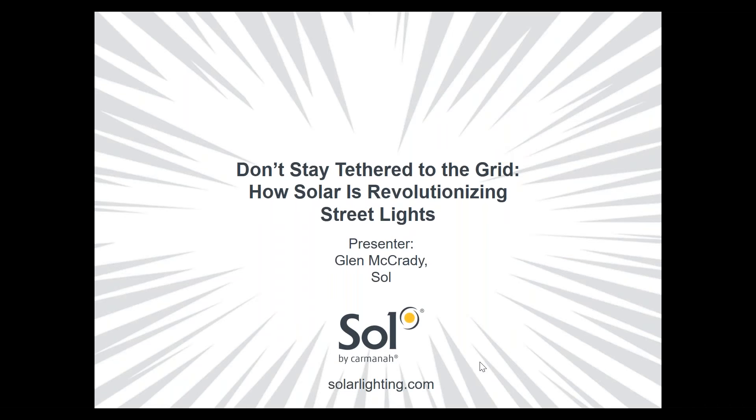Today we're going to talk about solar-powered LED street lighting systems as a viable option for outdoor lighting — one that's changing an industry traditionally dominated by on-grid electrically powered lighting systems. If you have questions throughout today's presentation, please enter them into the questions function in the right sidebar and we'll answer them in the Q&A segment at the end. The presentation will also be available on demand at solarlighting.com in the next few days.